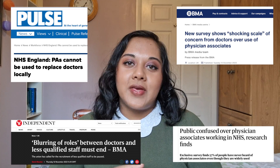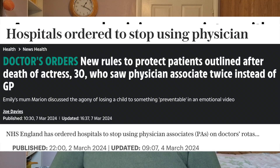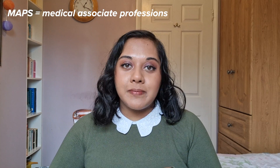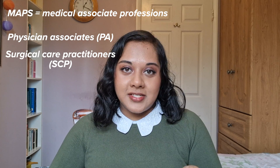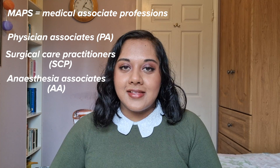If you've been following medical news in the UK, you may have seen that there is a lot of debate surrounding MAPs and PAs and clashes with junior doctors and other physicians. My name is Tria and I'm a junior doctor working in London. In this video I want to explain what is going on and why there is such a debate. Medical associate professions, or MAPs, include physician associates or PAs, surgical care practitioners, and anaesthesia associates or AAs.